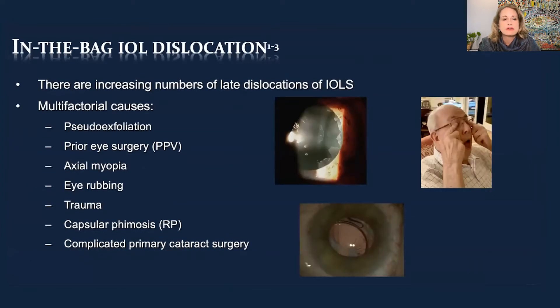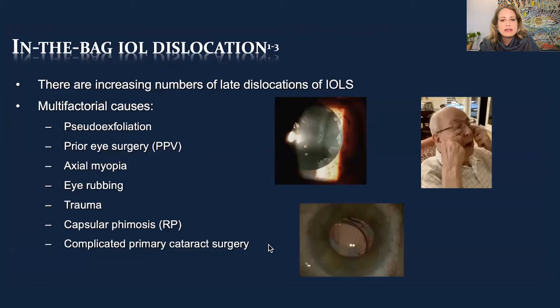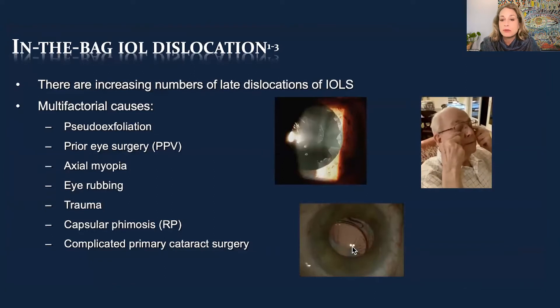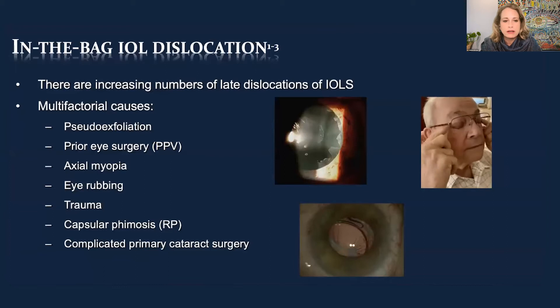In-bag IOL dislocations seem to be more frequent in my practice, and there are some publications on this as well. Eye rubbing is a big deal — pseudoexfoliation is a big deal for us, we have a lot of patients with that. Prior surgery, axial myopia, trauma, and very aggressive capsular phimosis — this patient with retinitis pigmentosa shows very aggressive fibrosis causing decentration of the IOL — maybe a complication of primary cataract surgery.